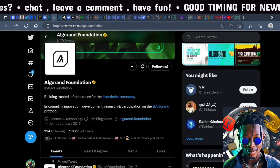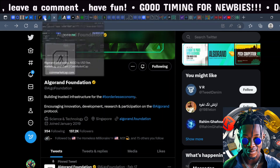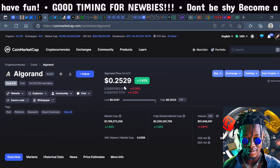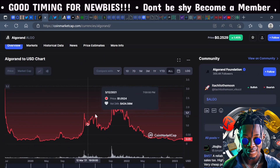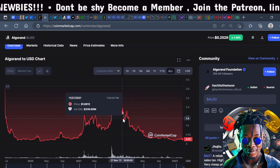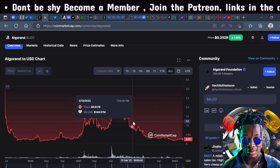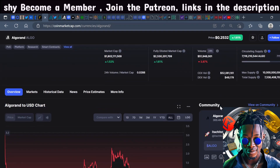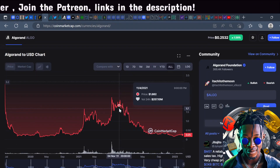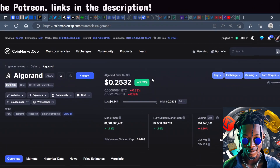Algorand has over 137,000 followers on Twitter. The only thing people criticize about Algorand is the price action — it really hasn't seen a proper bull run. We'll just have to see if Algorand can finally get to all-time highs that people can be proud of. It's sitting at $0.25, so it is a bargain buy.